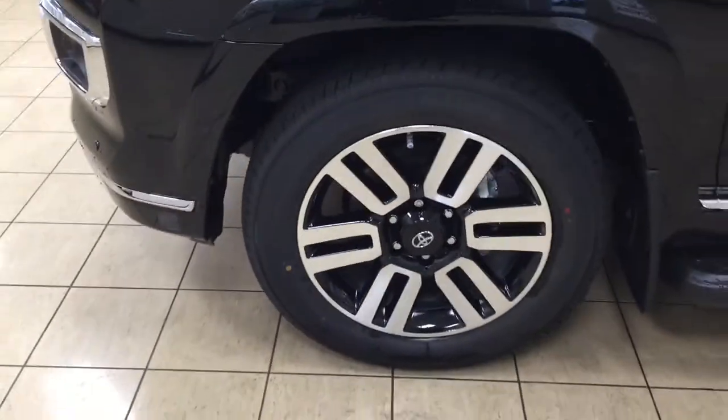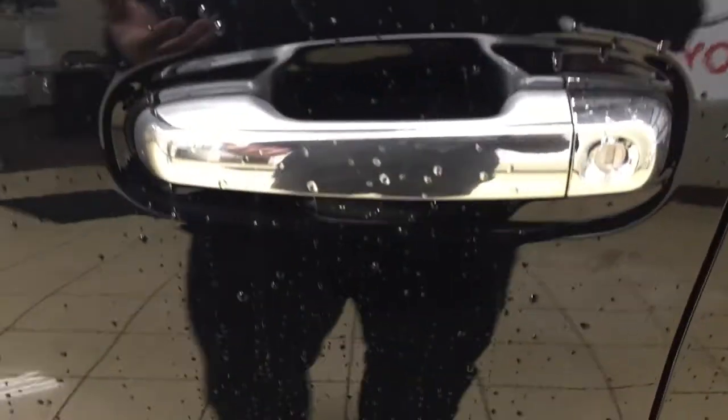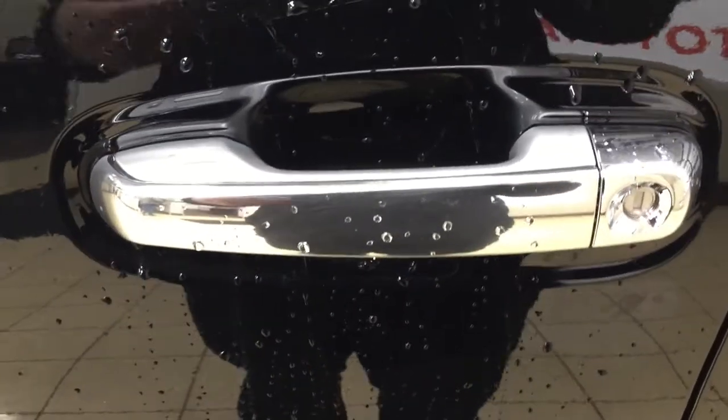You also have your 20-inch aluminum alloy wheels and your running boards. Taking a look on the sides, you also have your integrated signal lamps, your heated mirrors, your vortex generators, and one of the nice things with the Limited model is it does have the smart key system.